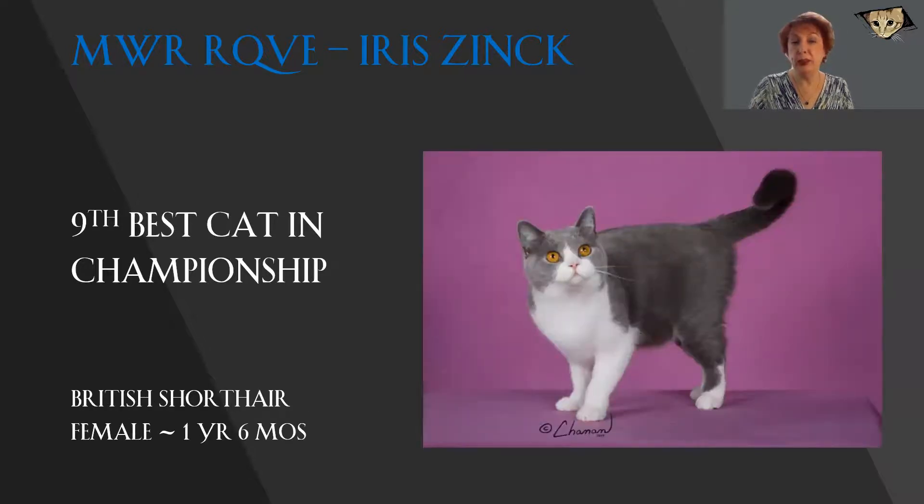A British Shorthair female, certainly one of the hardest things to show because the standard in the British Shorthair is written for the male and it's not a solid blue — it's a bicolor. But look at that lovely inverted V on her head. The beautiful roundness of her head, lovely eyes with that intense copper color. You can tell that her coat is wonderfully dense, her chest is broad, her body looks very well muscled and substantial. An excellent example of a British Shorthair and it's female. Today she is my 9th best cat.